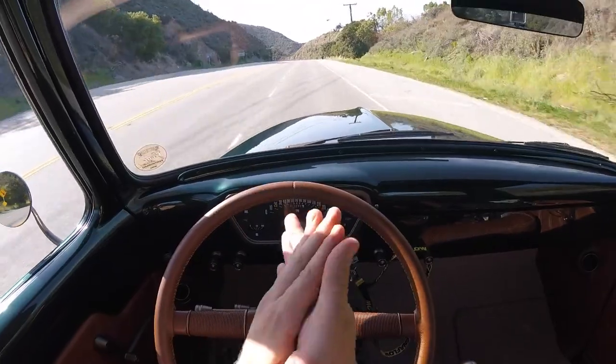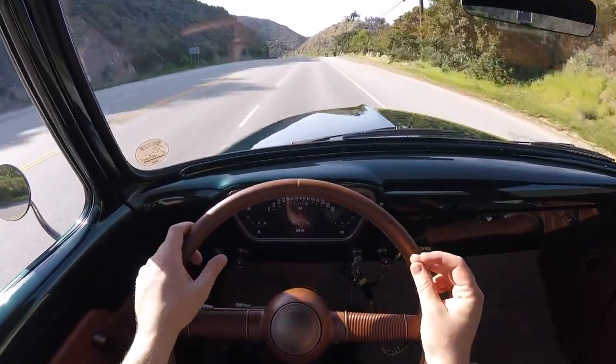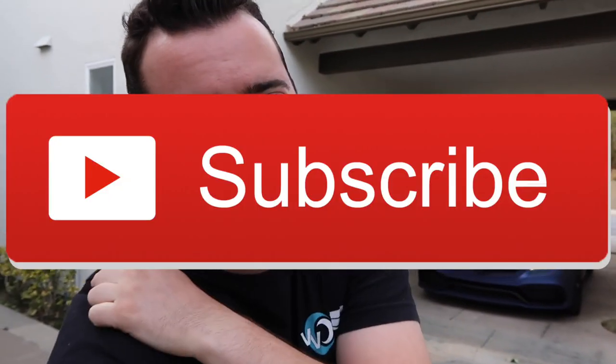Well guys, I think we're gonna take her back home. We'll switch over to the vlog camera. Well guys, another fun day — thanks for coming along for the ride. If you're not yet part of the Vehicle Virgins family, smash that subscribe button for me and turn that notification bell on. I hope you guys enjoyed this video. Like always, please browse the channel and subscribe — I look forward to seeing you next video.